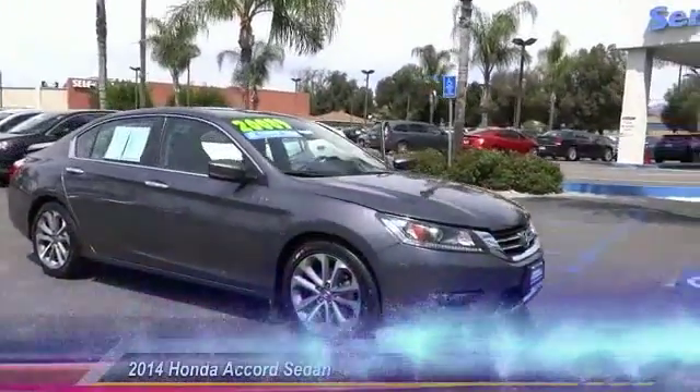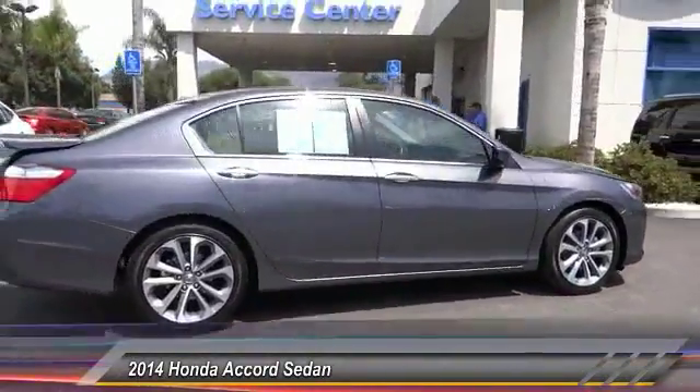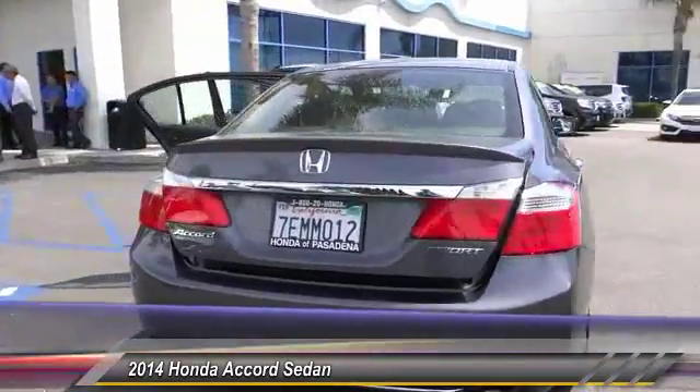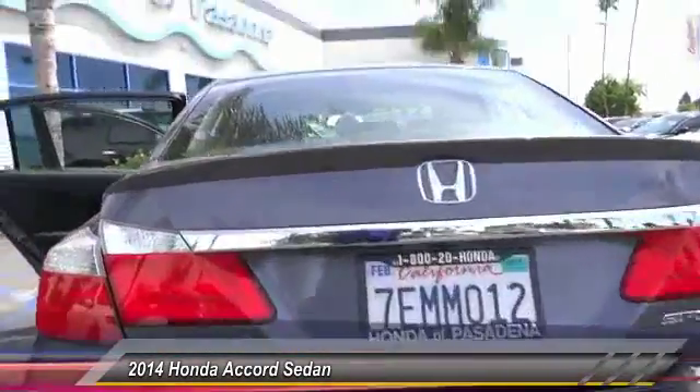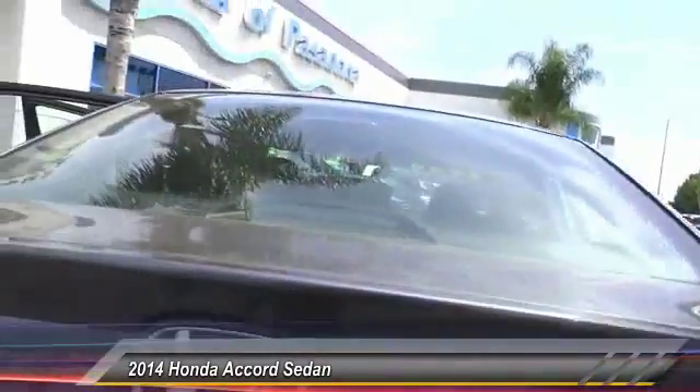The 2014 Accord — ingeniously simple, yet overflowing with luxury and technological creativity. All that and more in the Accord, priced below $25,000. This vehicle has less than 40,000 miles.